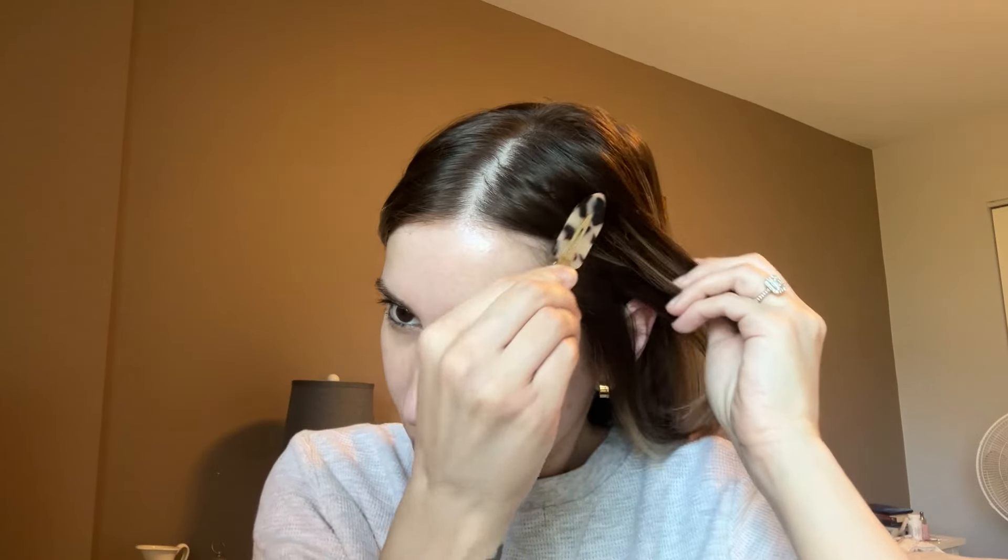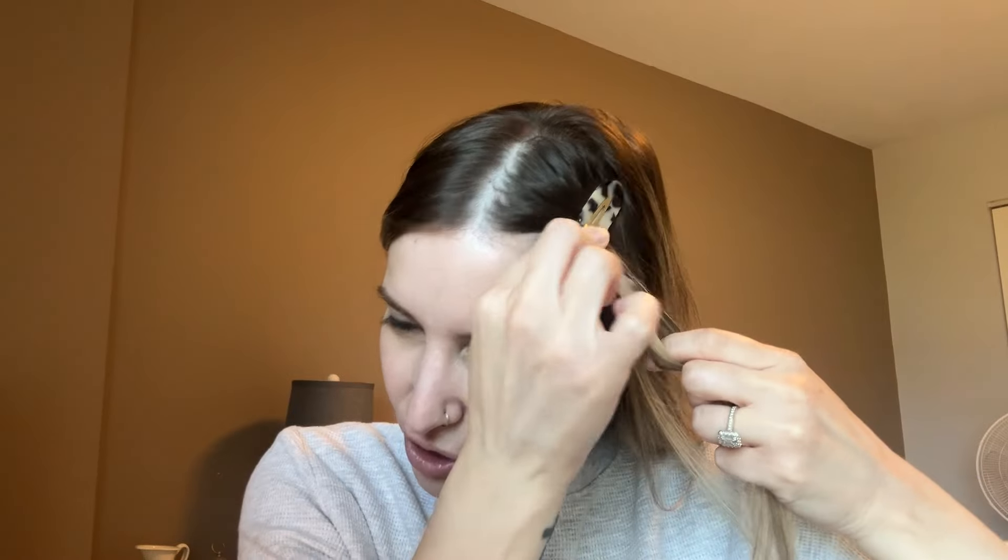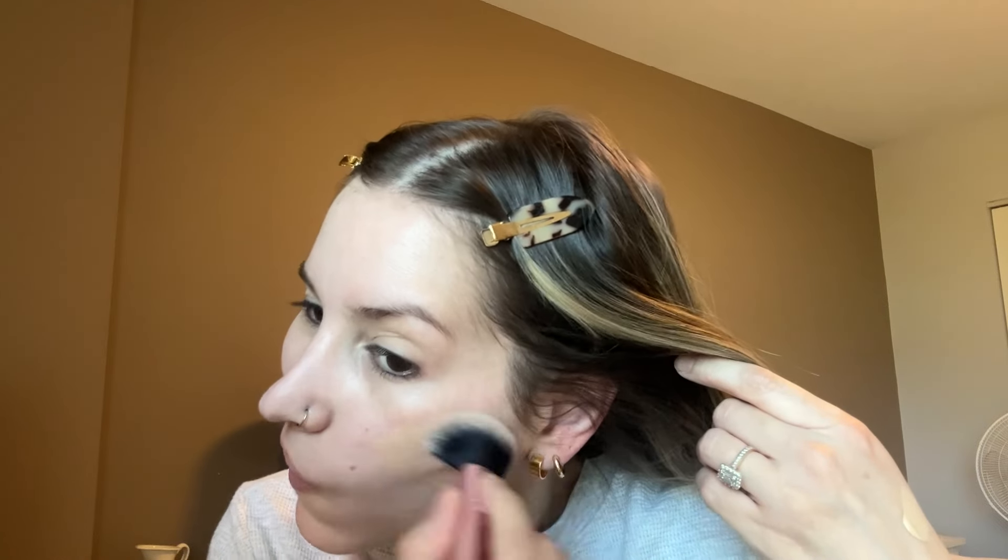We're just going to go straight into the foundation. I'm using — just to go with the theme of the video — the Armani Luminous Silk in shade 4. I thought I had shade 3, but I think I exchanged it. Do you guys wash your hair before you go to the hairdresser? I was on day 3 or 4 yesterday, so I definitely had to wash my hair. I washed it last night and it was still wet this morning.